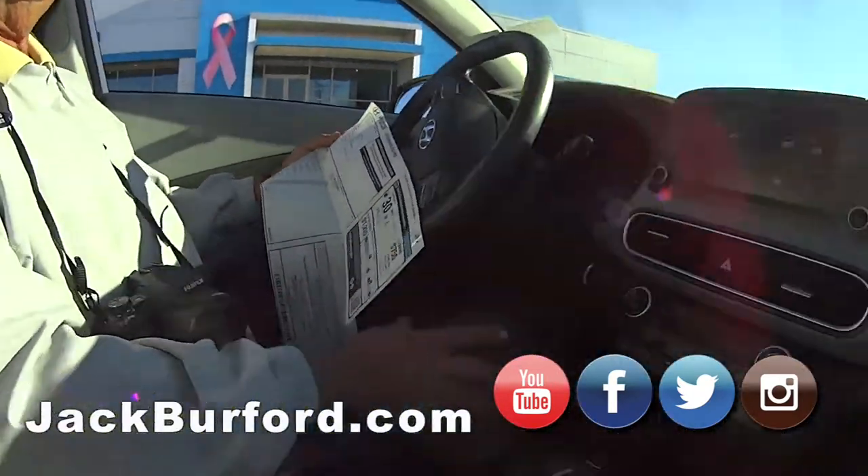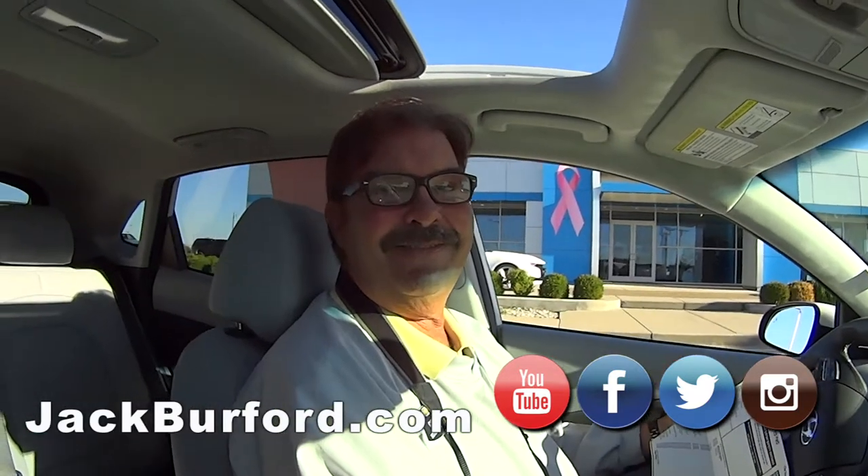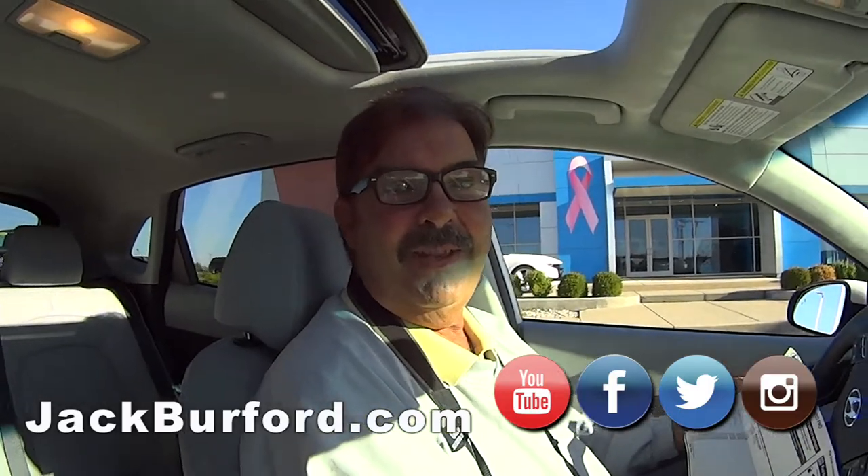Leather, nice — I like it. It's a cool vehicle. Thanks, Greg. Check it out at jackburford.com. We're located at 819 on the Eastern Bypass right here in Richmond, Kentucky, across from Lowe's and Walmart.